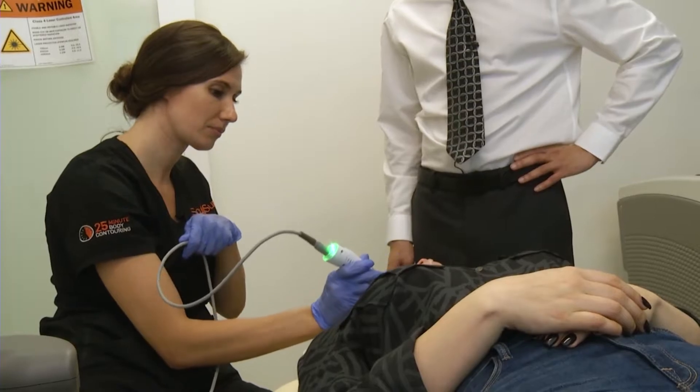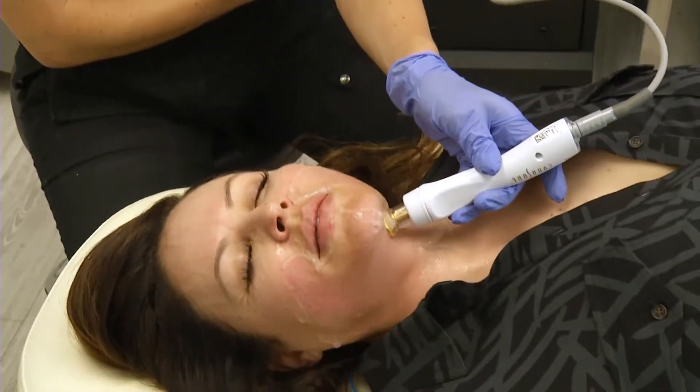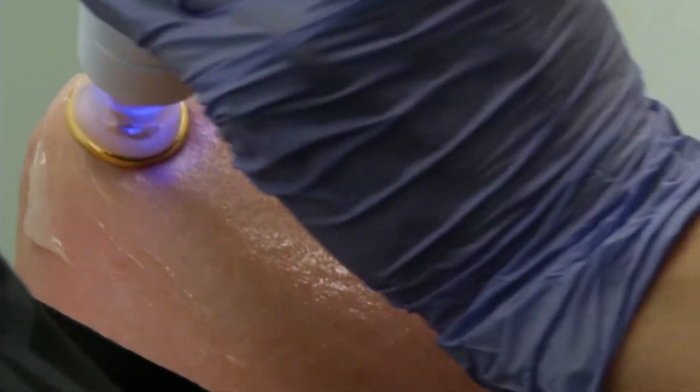The treatment is described as pretty comfortable by the patient. The technician goes over a treatment area for five to seven minutes, monitoring the heat constantly. Most treatments take between 20 and 40 minutes. The lower eyelids, neck, and jowls are primary treatment areas because those are where signs of aging are most visible.